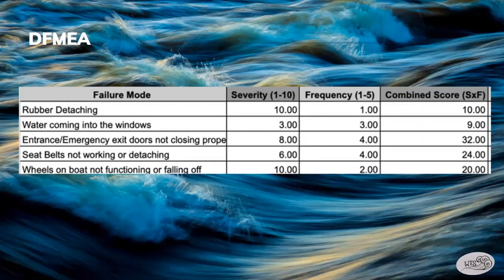The entrance and emergency exit doors not closing properly was ranked number 1 with a score of 32. Seat belts not working was ranked 2 with a score of 24. The wheels on the boat not functioning or falling off was ranked 3 with a score of 20. Rubber detaching was ranked 4 with a score of 10, and water coming into the windows was ranked 5 with a score of 9.